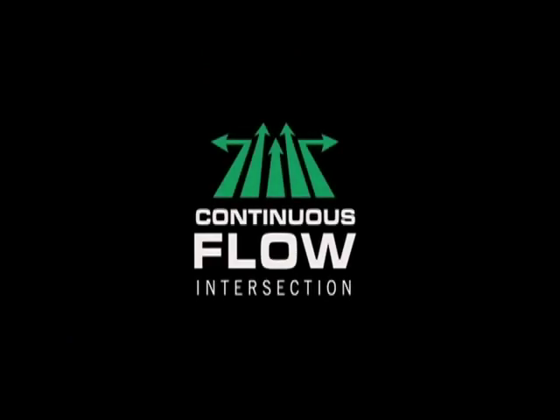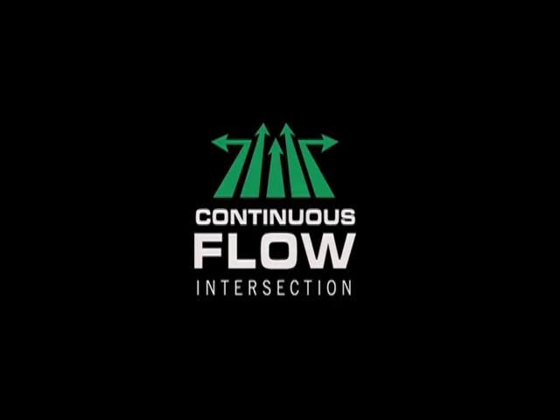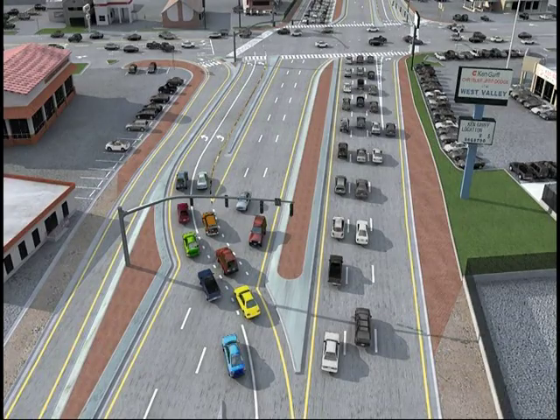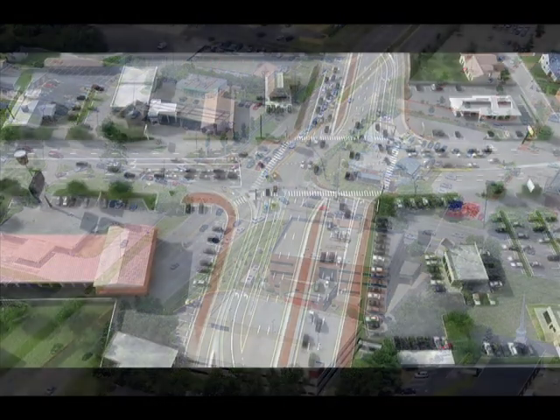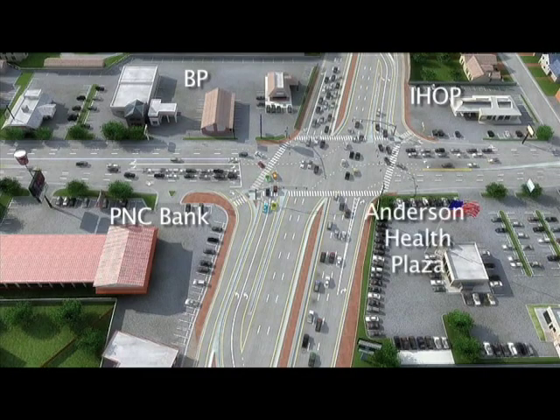With a CFI arrangement, left turners and through traffic are moving simultaneously in both directions, and the left turn dead time is eliminated. The animation you are about to see was produced for a CFI intersection in Salt Lake City, Utah, which opened in 2008. Imagine this as the intersection of Beechmont and Five Mile Roads looking north. For orientation purposes, the building at the bottom left corner would be PNC Bank, with BP being to the upper left, IHOP to the upper right, and the Anderson Health Plaza being to the bottom right.